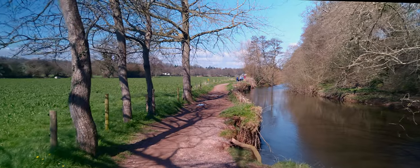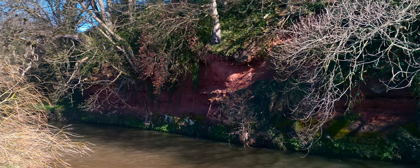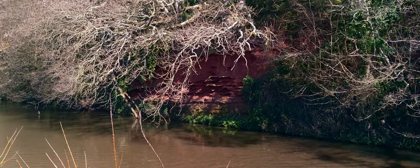Keep an eye out for kingfishers along this stretch as they can often be seen. These cliffs by the river are a great home to nesting birds, where the nests are protected by the foliage.